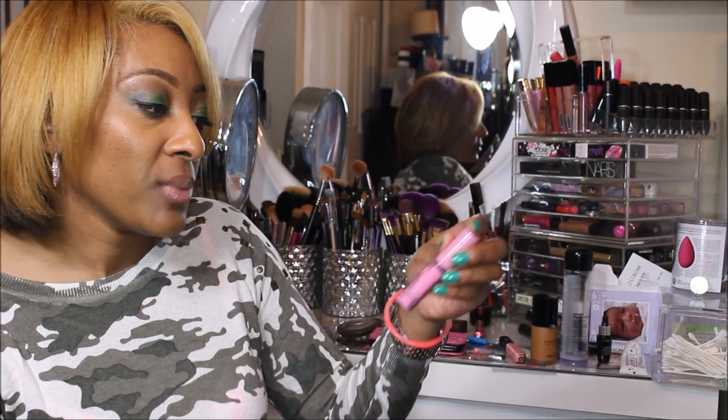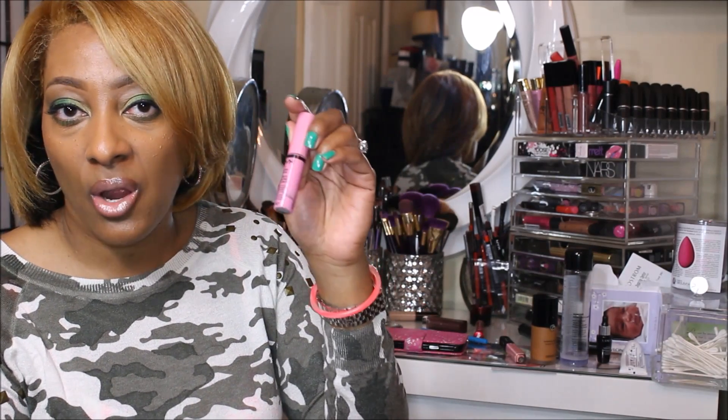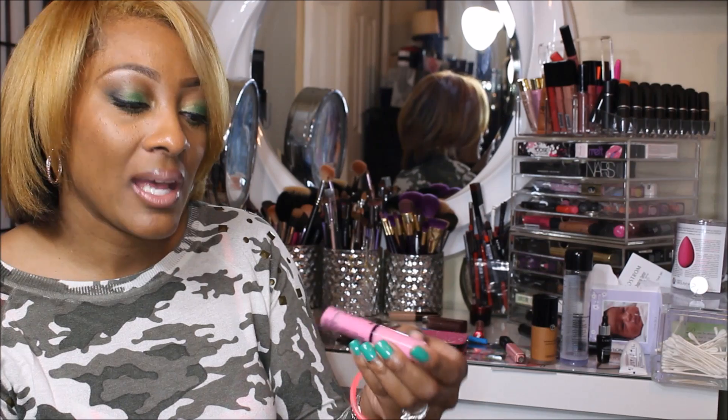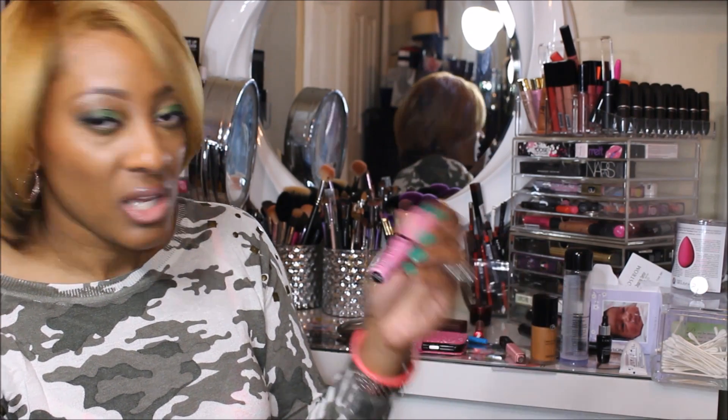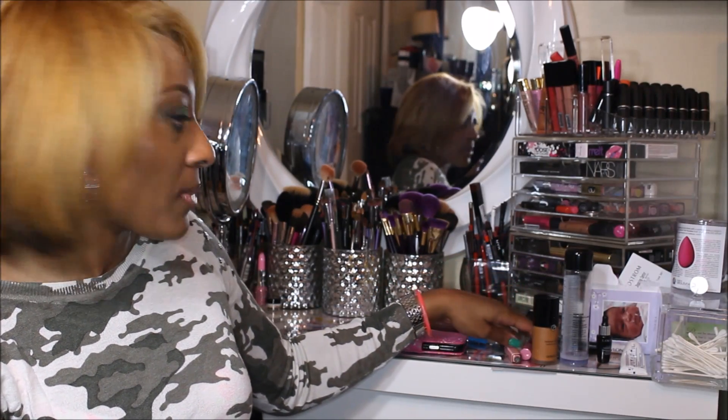Another lip product is from NYX. It's a Butter Gloss — it's a drugstore product. You can find this at Target or some of the local beauty supply stores that sell NYX. But this is in the shade Merengue, and it's just a pink. I show this a lot in all my videos.